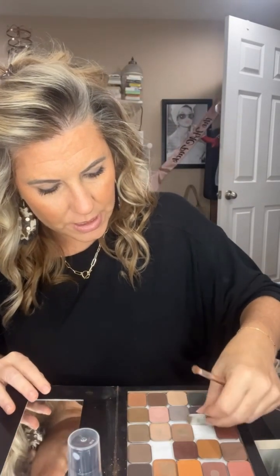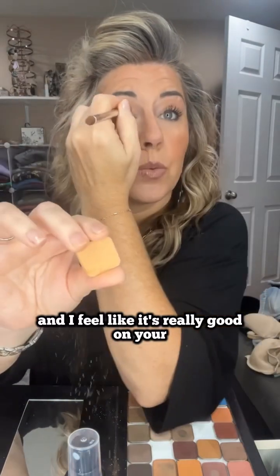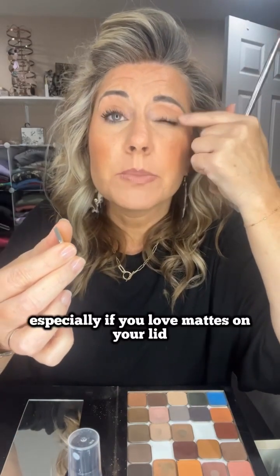I do use a lot of these all the time though. I think we're going to start — this is the color Valencia. I don't know why I'm using this color; I don't really ever use it a lot. It's beautiful. It is this creamsicle shade and I feel like it's really good on your lid color too, especially if you love mattes on your lid. So that is Valencia.